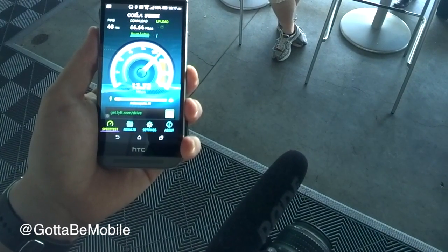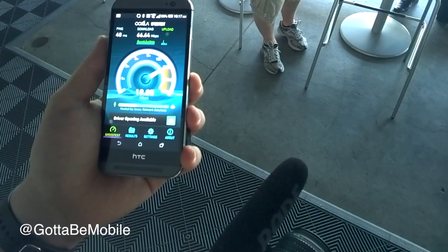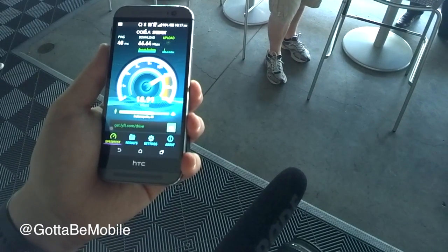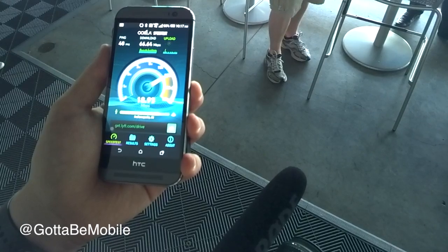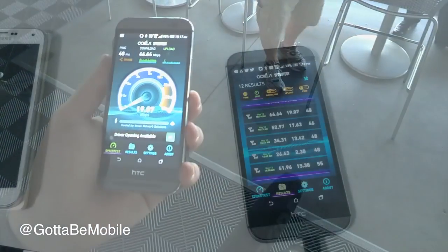We had the chance to do a speed test while we were at the Indianapolis Motor Speedway. You can check out our full behind the scenes to see how Verizon's prepped for that event. But if you keep watching, we're going to show you the speeds that we got comparing Verizon XLTE to AT&T's 4G LTE in this same location.